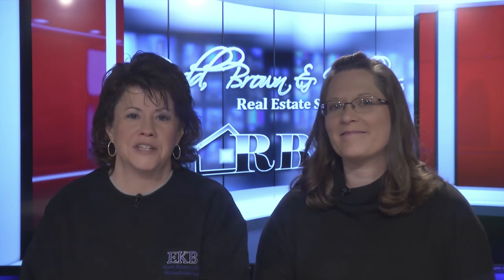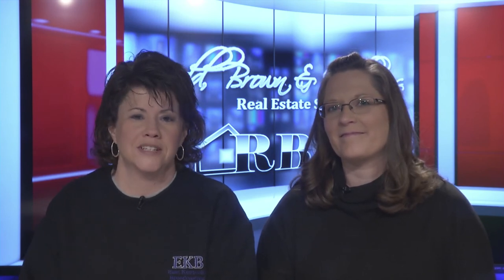Now if you want to list your house we can talk about that as well, and for that I'm going to step out and let Jennifer do her Real Estate Minute.